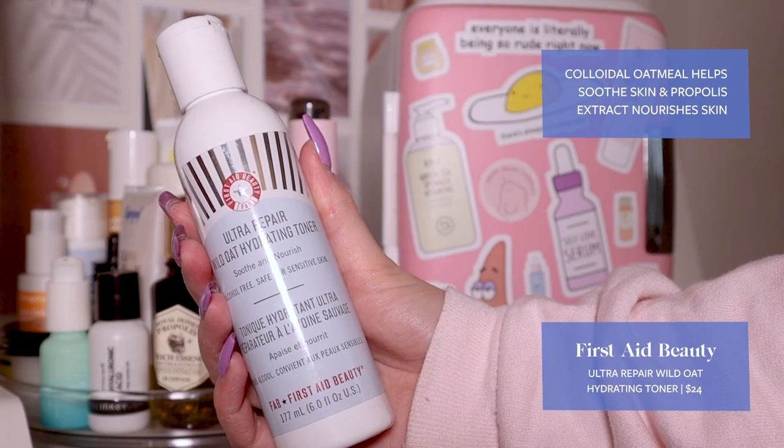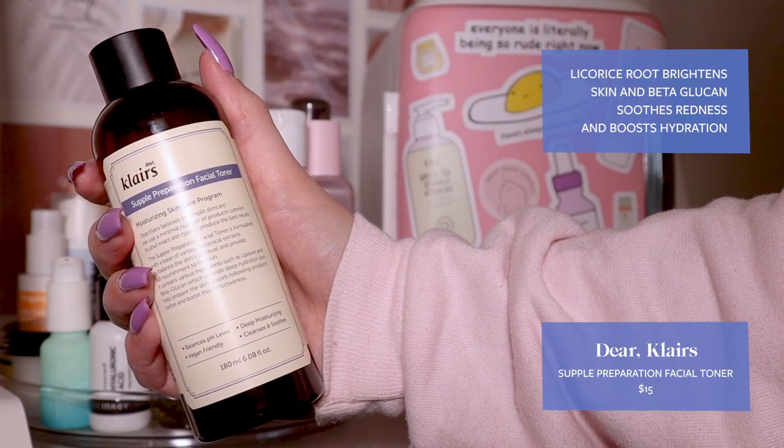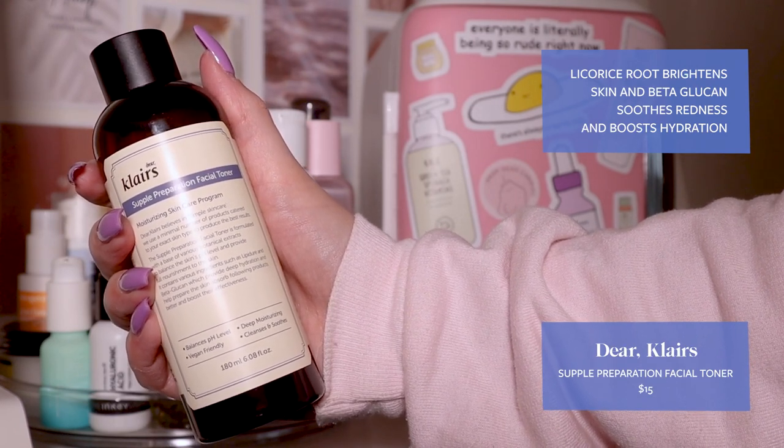Starting off with my headband to get my hair out of my face. Step number one is toner — this is assuming you have just cleansed your face and it is slightly damp. There are two different categories of toners: exfoliating toners and hydrating toners. I like to usually do hydrating toners. My absolute favorites are the First Aid Beauty Ultra Repair Hydrating Toner, which contains a lot of really calming ingredients such as oat to calm any redness or irritation on the skin. Toners are a really great way to add hydration without clogging pores, so if you're acne-prone or oily, grab a hydrating toner. I also absolutely adore the Klairs Supple Preparation Facial Toner — a staple of mine that has so many beautiful humectants to really prepare your skin to absorb all of the other hydrating products much better.